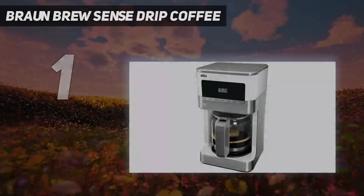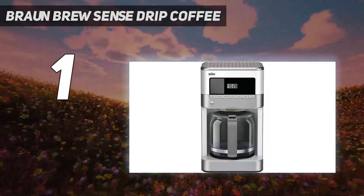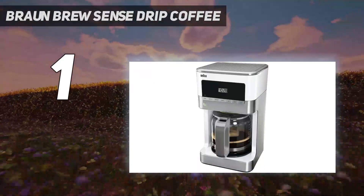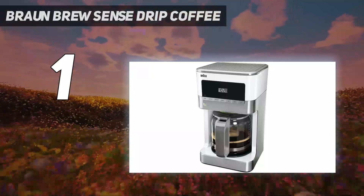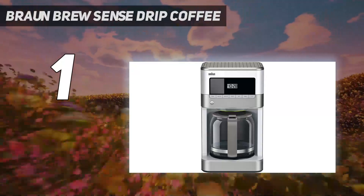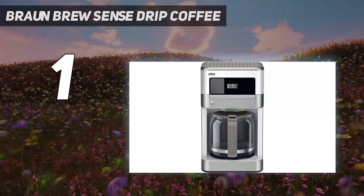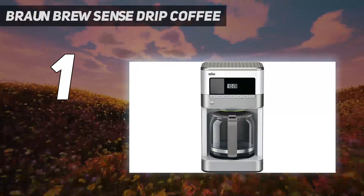And number 1: Braun Brew Sense Drip Coffee. Whether you're looking for a budget-oriented machine to fill a gap in your kitchen or you're after a compact machine for a college dorm, the Braun Brew Sense manages to hit a sweet spot between price and quality that secures it the top position here. The Brew Sense KF 6050 comes in just under $100 but still manages to brew great tasting coffee, with some excellent quality of life features as well. You won't be fiddling around with too many complicated settings here, which may be a blessing if you simply want to make a cup of coffee in the morning.